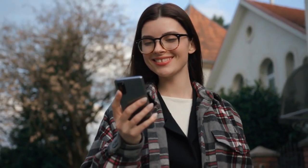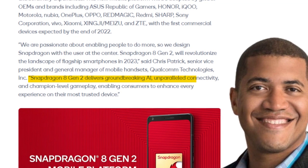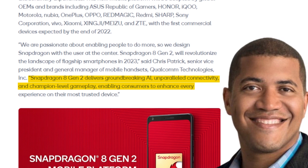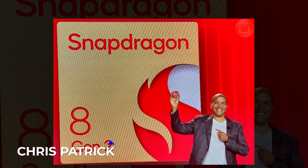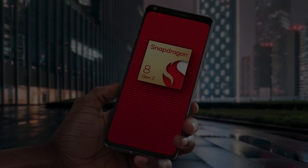Let's begin, shall we? Snapdragon 8 Gen 2 delivers groundbreaking AI, unparalleled connectivity, and champion-level gameplay, enabling consumers to enhance every experience on their most trusted device, said Qualcomm Technologies Inc. Senior Vice President Chris Patrick. So, in lieu of this, come along as we talk about the new features of the Snapdragon 8 Gen 2 processor.